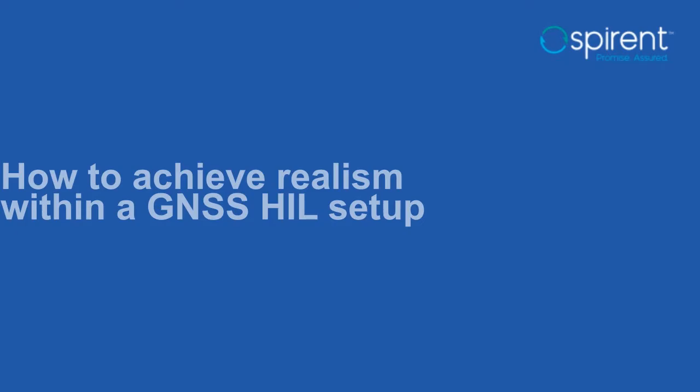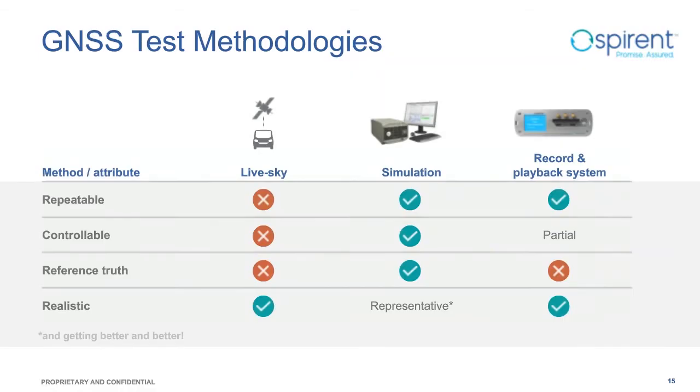Thank you, Ali, for this introduction to key trends and their drivers. We have seen the needs for GNSS positioning and timing in autonomous vehicles, and hence the need for GNSS testing. In this section, we explore different ways to test a GNSS receiver or ECU, and in particular the possibility to add GNSS simulation to a HIL setup – what we call GNSS in the Loop.